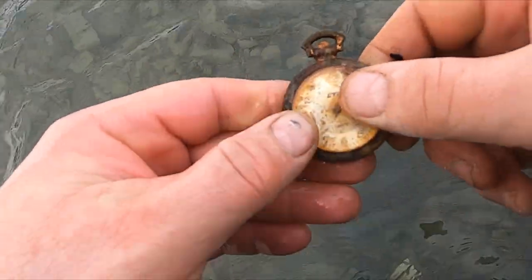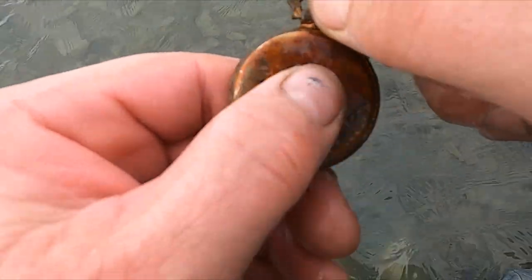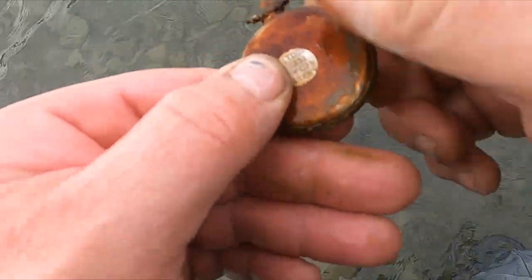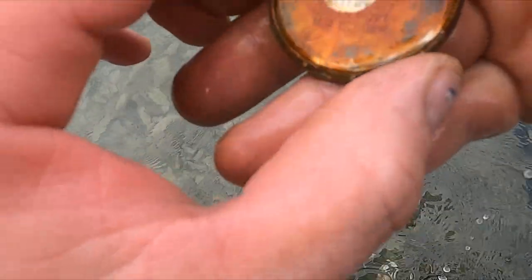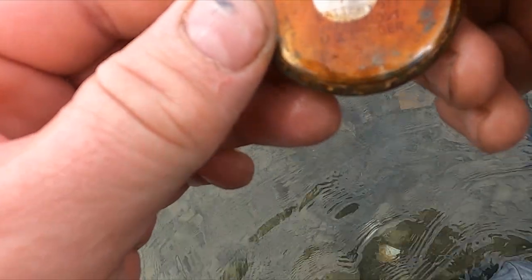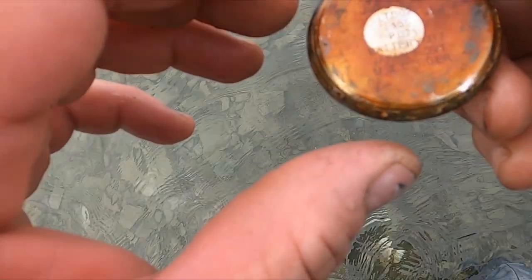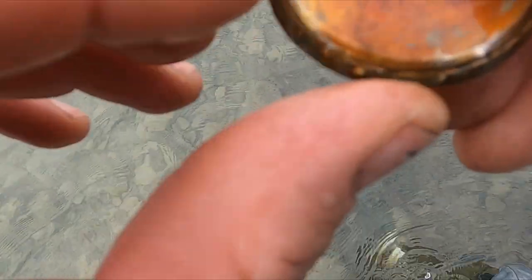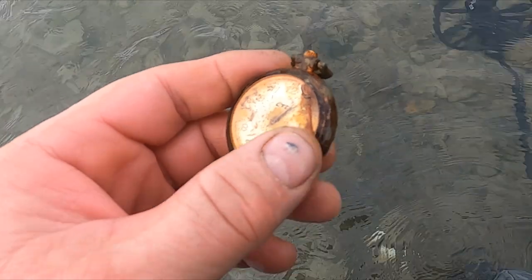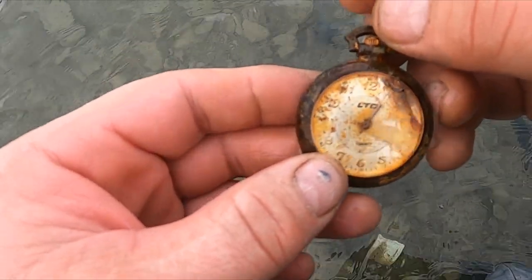Why do we have a pocket watch? There's some info on it. Well, that makes sense — it was ringing up so loud. I'm not seeing a date, but it does say 'MZ Burger Stainless, Japan.' Alright, that's a sweet little relic — it doesn't look that old to me, though. What do you guys think?